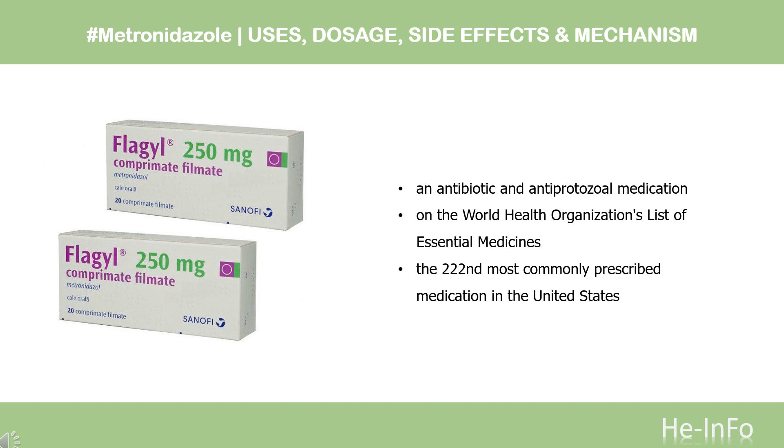Metronidazole began to be commercially used in 1960 in France. It is on the World Health Organization's list of essential medicines. In 2020, it was the 222nd most commonly prescribed medication in the United States, with more than 2 million prescriptions.